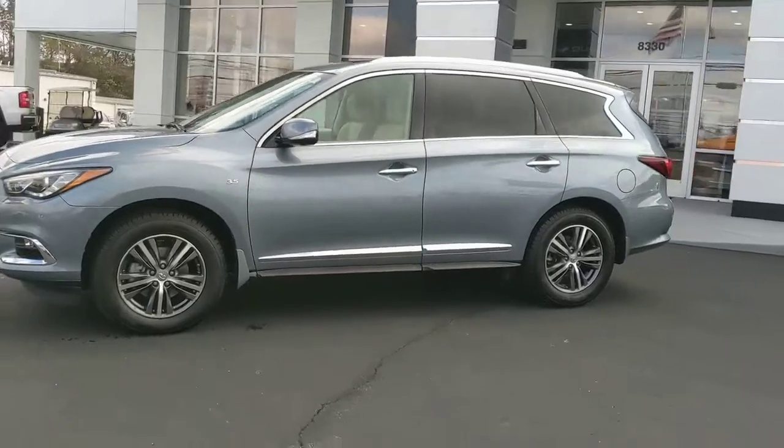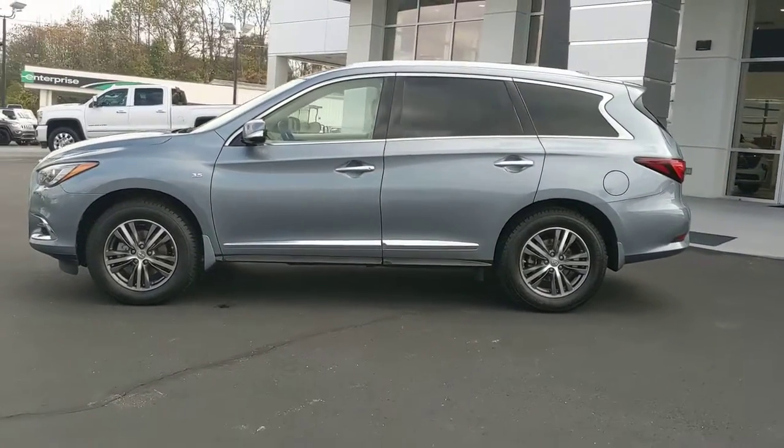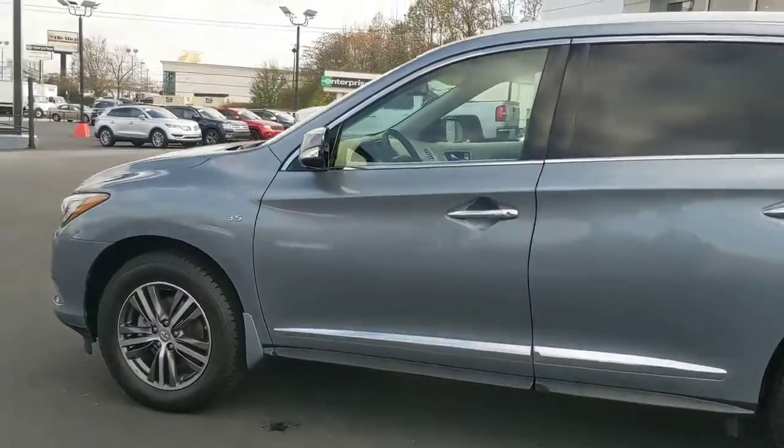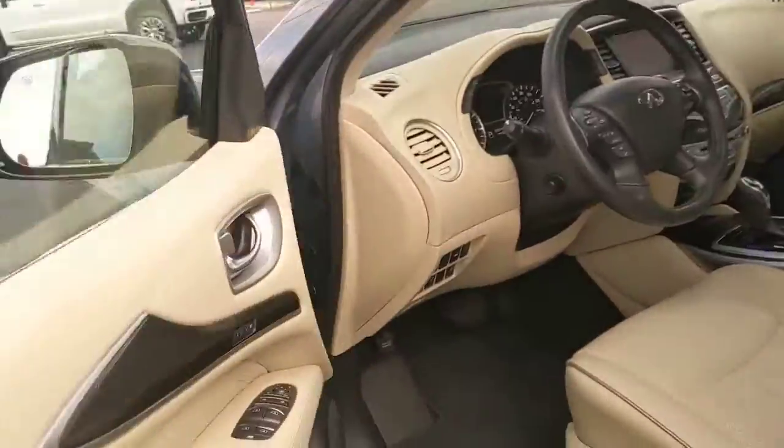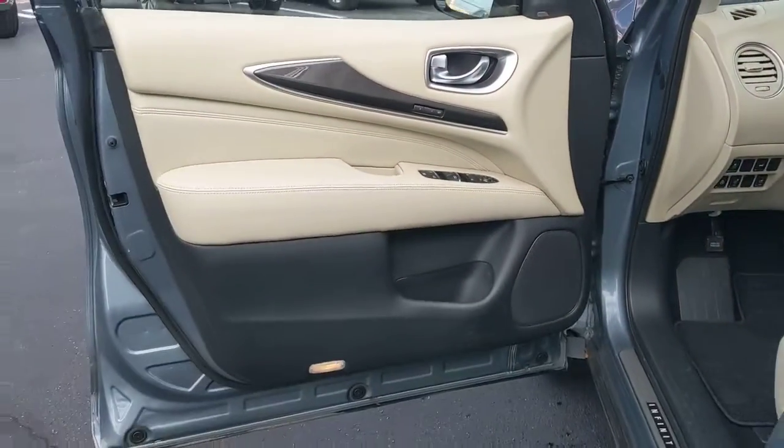Keyless entry, all-wheel drive, navigation system, sunroof and moonroof, satellite radio, remote engine start, power passenger seat, fog lamps, power lift gate.